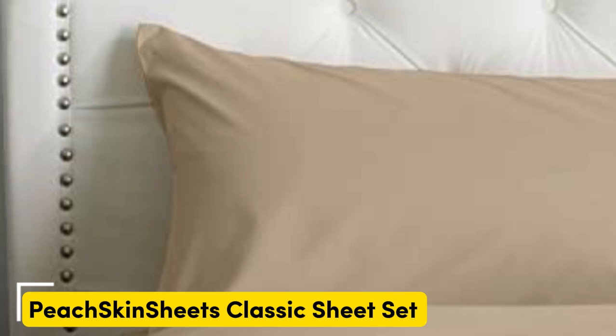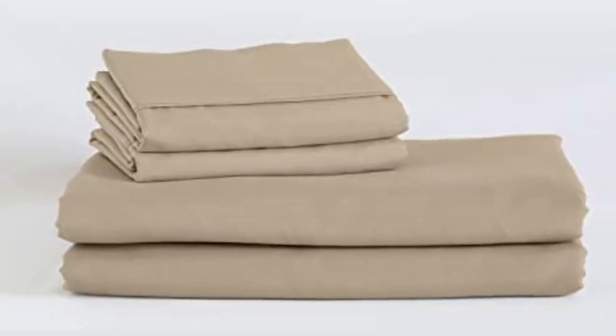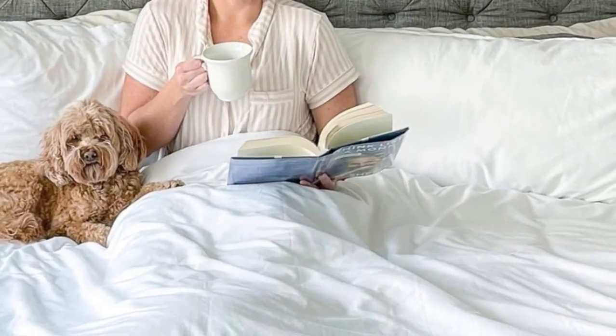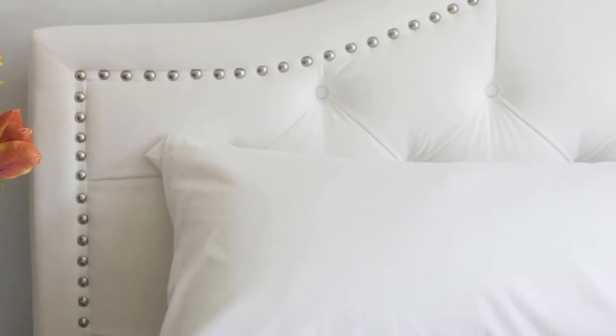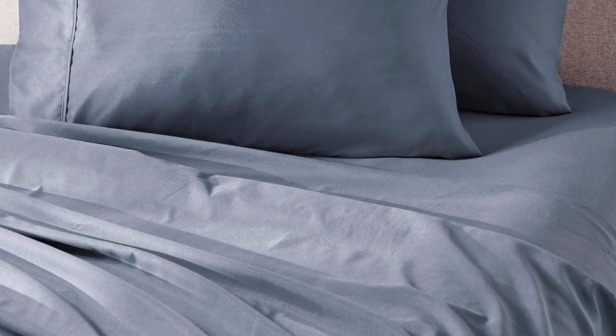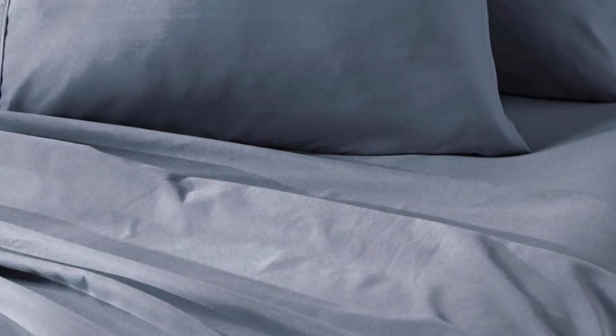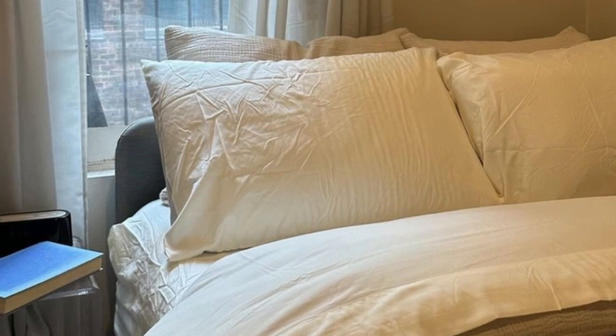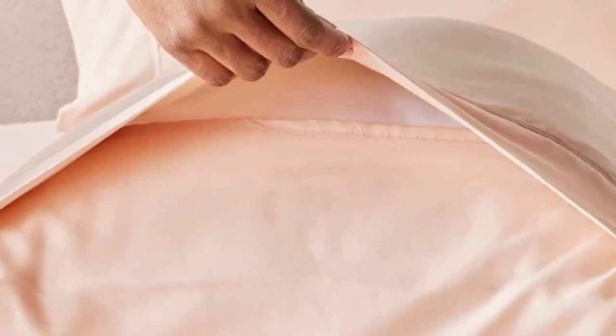Sleepers looking for microfiber sheets to use throughout the year should look no further than the Peach Skin Sheets Classic Sheet Set. Our testing found the cozy microfiber in a lightweight design insulated adequate warmth for cold sleepers without causing hot sleepers to overheat. The sheets are made from polyester smart fabric engineered for breathability and moisture wicking, paired with a crisp percale weave that enhances the material's cooling properties. We recommend these sheets to anyone who tends to overheat or sweat at night. The sheet set comes in all standard sizes, including a split king size with two fitted sheets for adjustable beds. The fitted sheet is compatible with mattresses up to 18 inches thick, and every item in the set is machine washable. You can choose between 23 colors ranging from neutrals to bright red, blue, and orange. Peach Skin Sheets offers a 30-day return guarantee and a one-year warranty against structural defects.